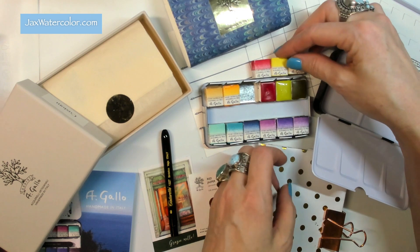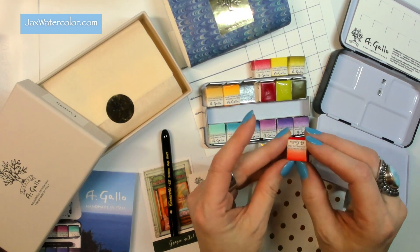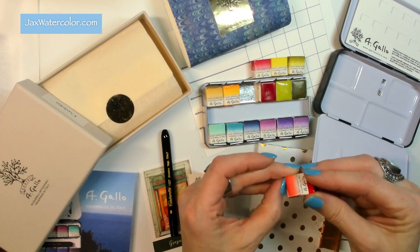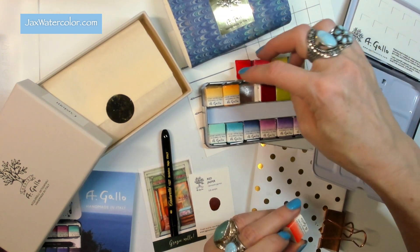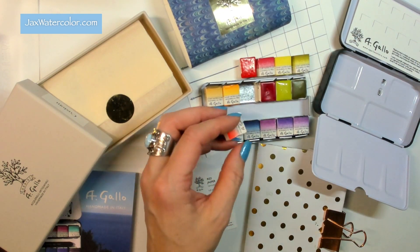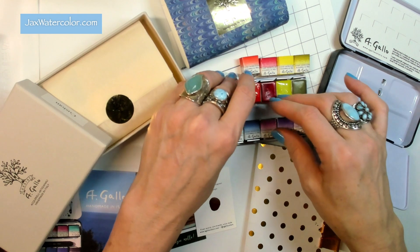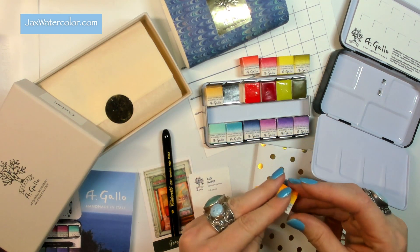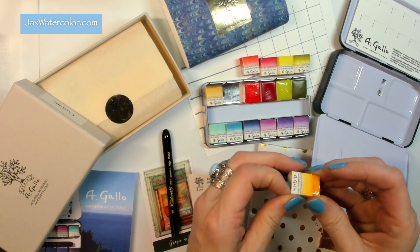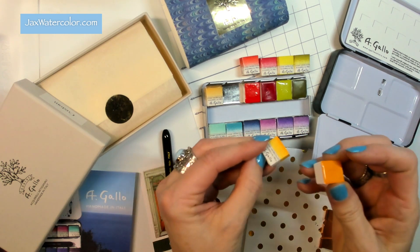Every single year — and this is becoming a tradition — they have been sending me a custom palette of new colors depending on what I'm painting. I put in a nice order of these paints especially; it's not a palette currently offered, but these are the colors available on their website.